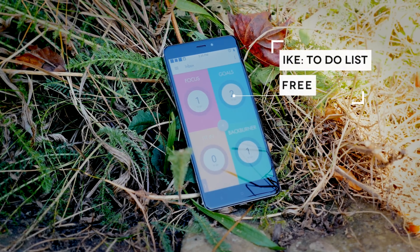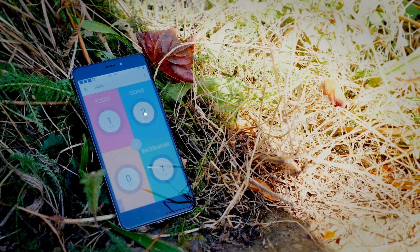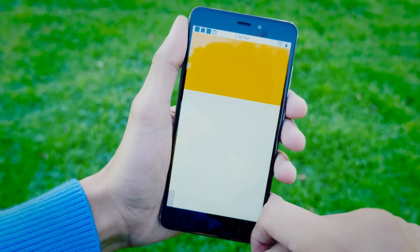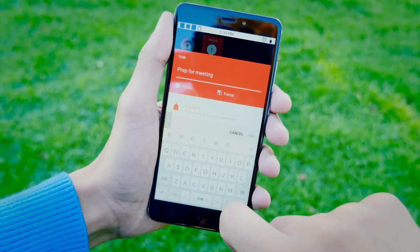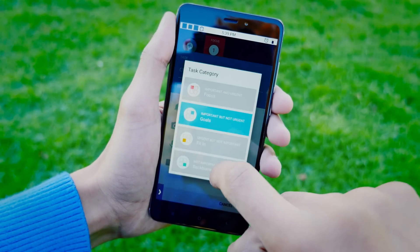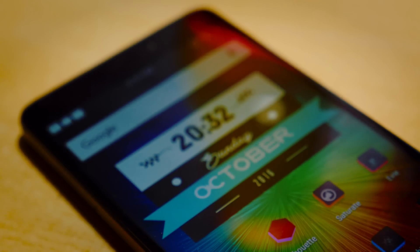Next up is Ike, and this has become pretty much my number one favorite organization app. It combines a calendar with reminders with a to-do list and it's just amazing. Not only is everything super slick and colorful, but it splits the tasks you need to complete into things of high focus and things which you can perhaps do a bit later. The way the app uses color is really very interesting and it helps you separate different tasks based on how important they are.